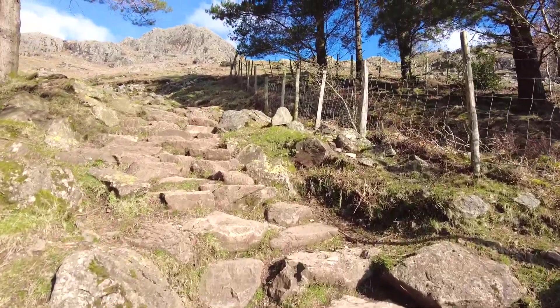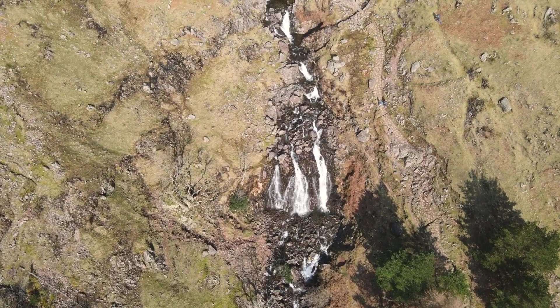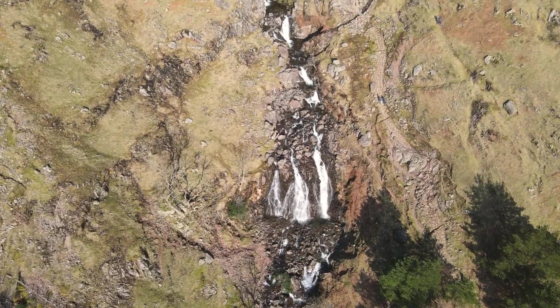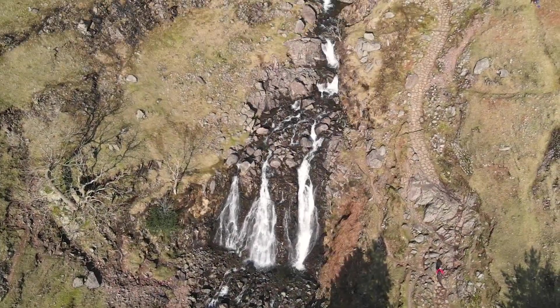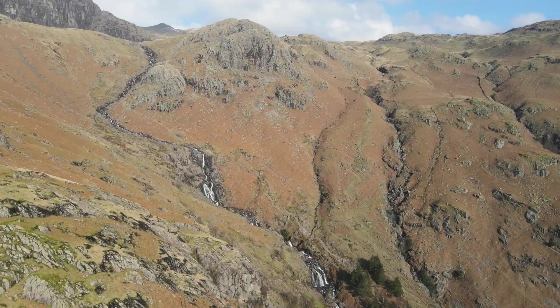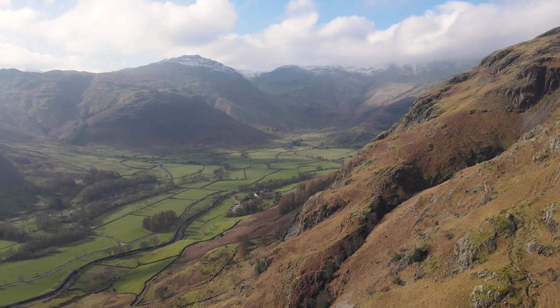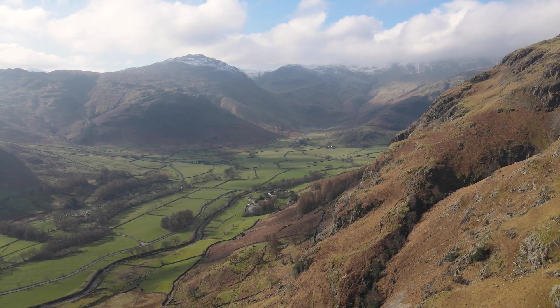I finally made it to the bigger section of the falls — wow, now this is impressive. Definitely falling in love with Langdale Valley. Spectacular views.